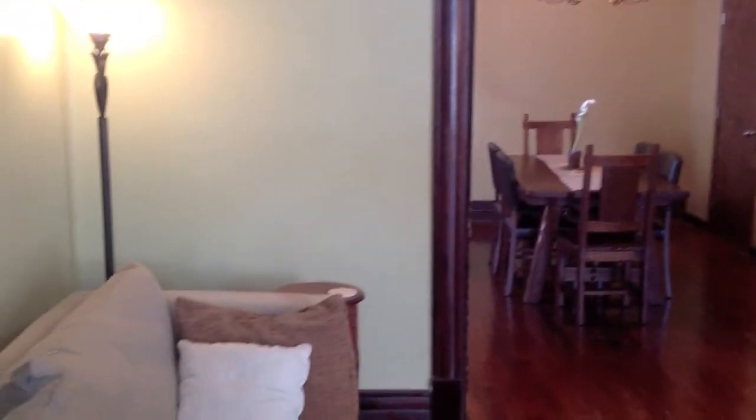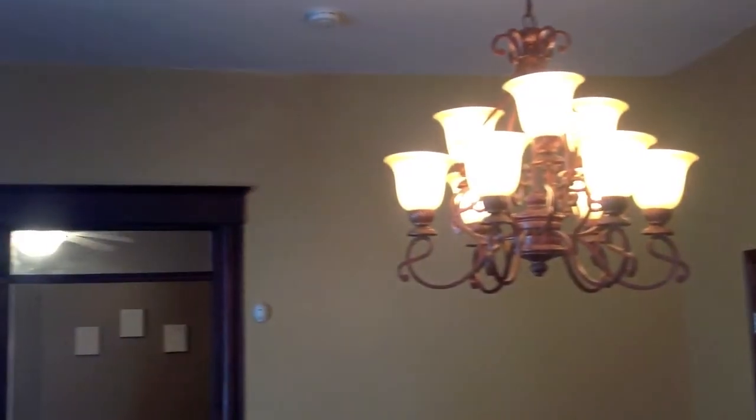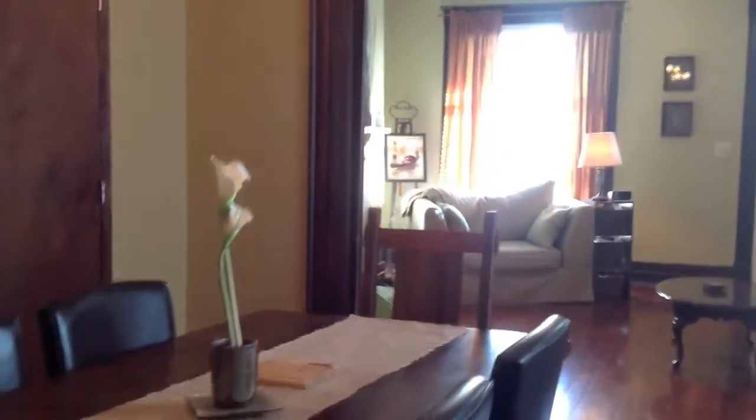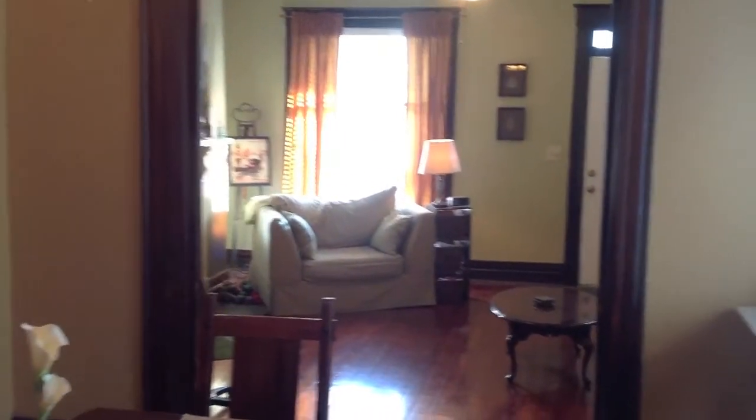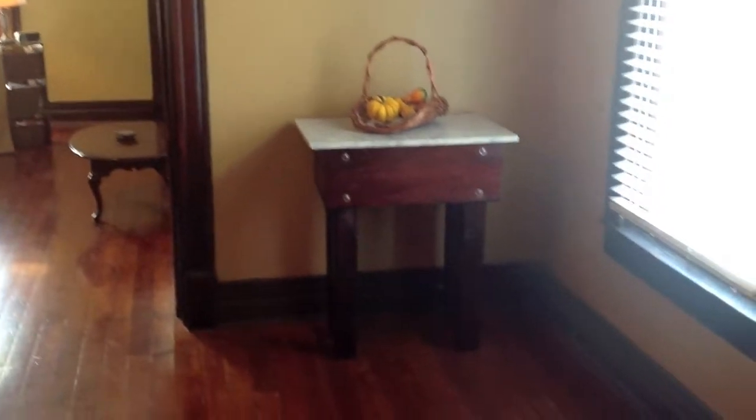Welcome inside here to 525 East Oak Street. The first room is the living room. You've got shiny, refinished hardwood floors throughout much of the first floor, 10 foot ceilings. You've also got very pretty restored trim work that you'll find throughout the home, that has been painstakingly undertaken to maintain the charm of this home.